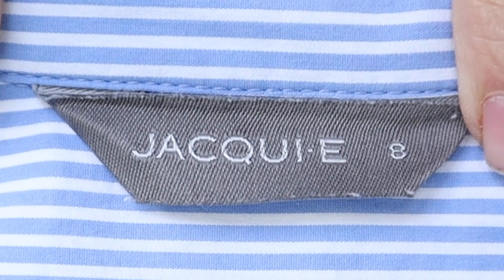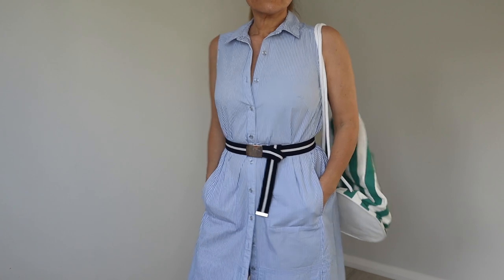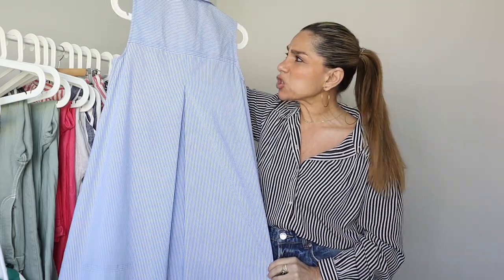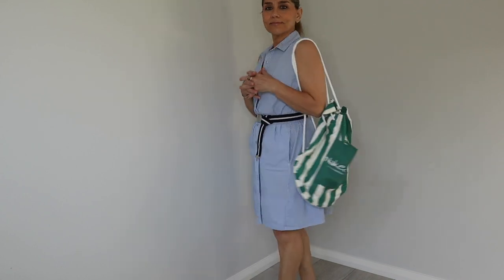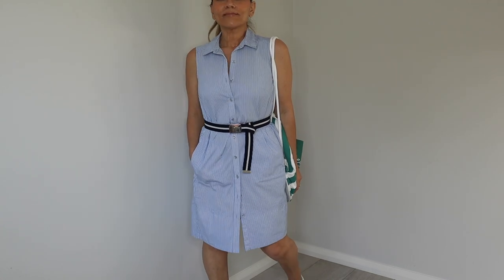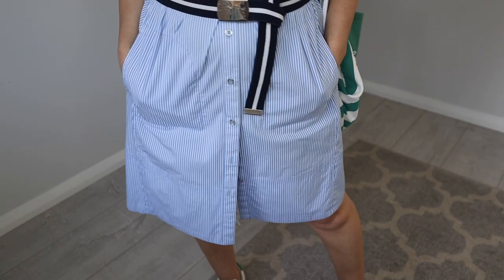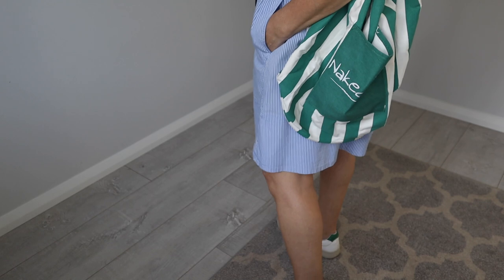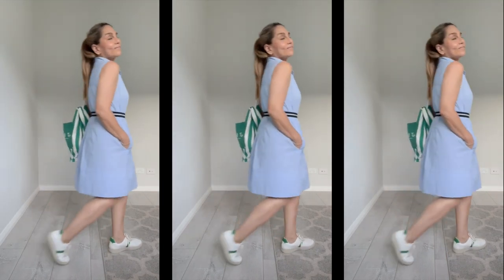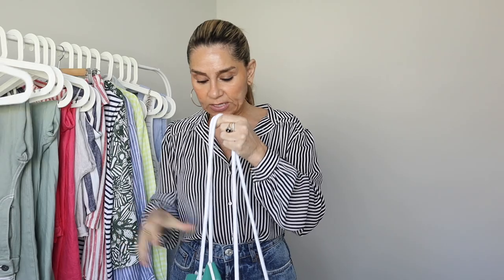I also found this shirt dress — it's beautifully made with so much detail and structure, I was really impressed. It's by Jackie E, size 8, cotton with about 3% elastane, very comfortable. It's in a gorgeous blue and white stripe, has pockets, and look at that pleat detail in the back — so gorgeous. I cinched it in with a belt which brought up the length a little and it looked so cute. I love a shirt-style dress. I'd also wear this without a belt, or totally unbuttoned layered over a shorts and tee outfit.